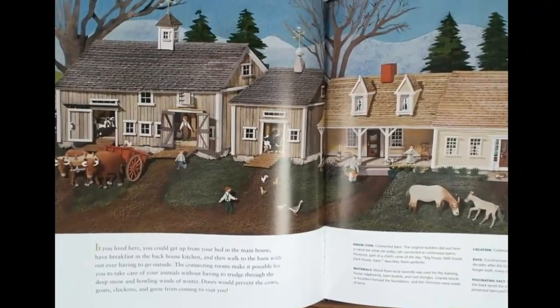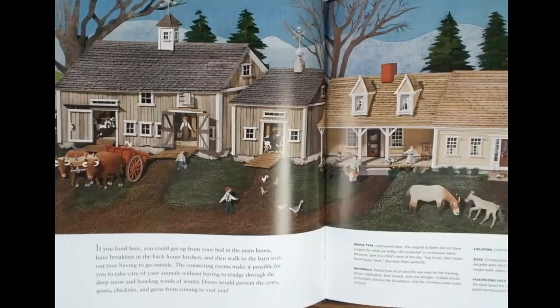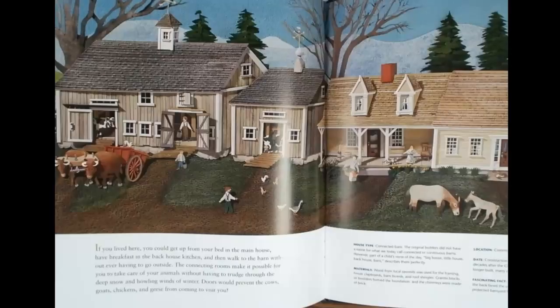If you lived here, you could get up from your bed in the main house, have breakfast in the back house kitchen, and then walk to the barn without ever having to go outside. The connecting rooms make it possible for you to take care of your animals without having to trudge through the deep snow and howling winds of winter. Doors would prevent the cows, goats, chickens, and geese from coming to visit you.